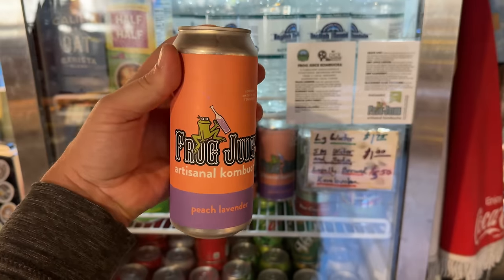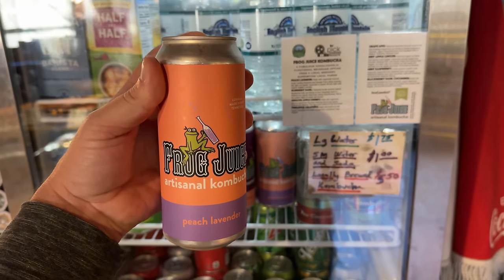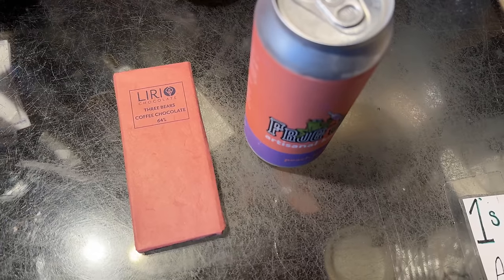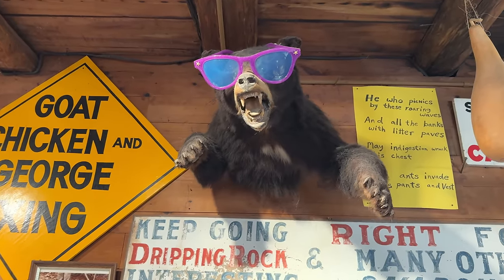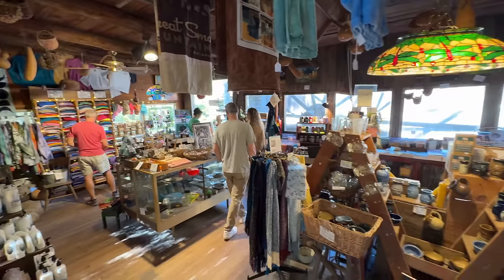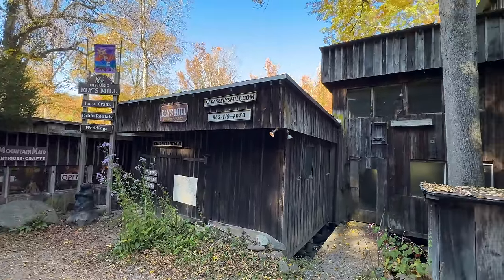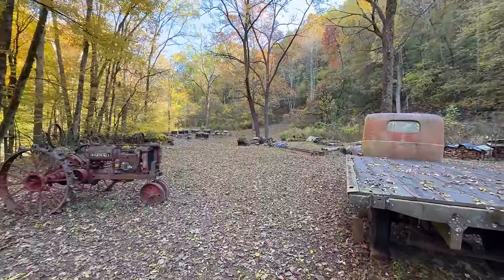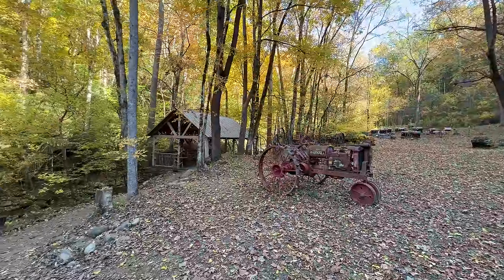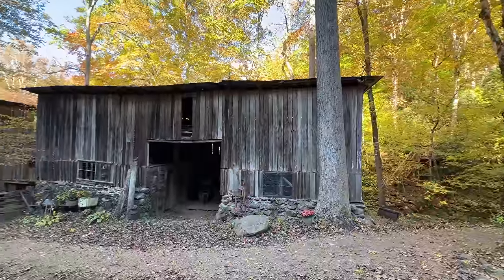I'm going to grab Bree one of these peach lavender kombuchas — peach is her favorite flavor. This is from a local brewery, so we'll see how she likes it. Bree also loves dark chocolate, and since we just saw three bears I'm going to get her this Three Bears coffee chocolate. Check out this guy in the store — he has a nice set of sunglasses. The mill here was built in the 1920s. Around the back you can see beehives, so they produce honey. They actually just had a wedding here too.